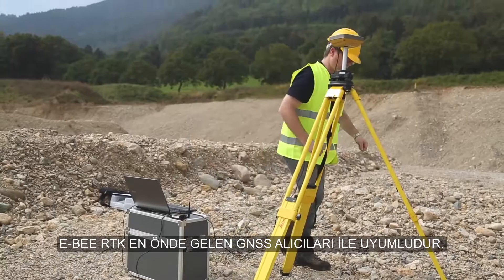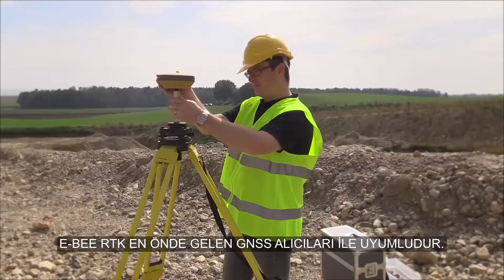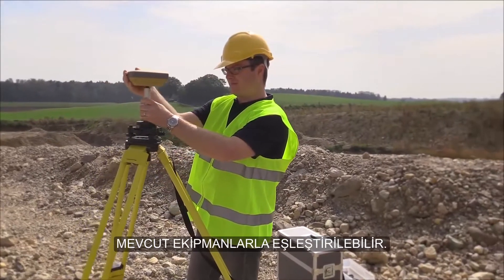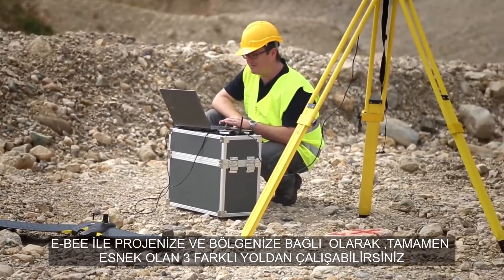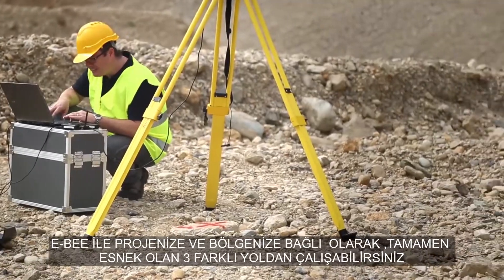The eBee RTK is compatible with most leading brands of GNSS receiver, fitting in with your existing equipment. You can work with the eBee RTK in three different ways for full flexibility, depending on your project and location.